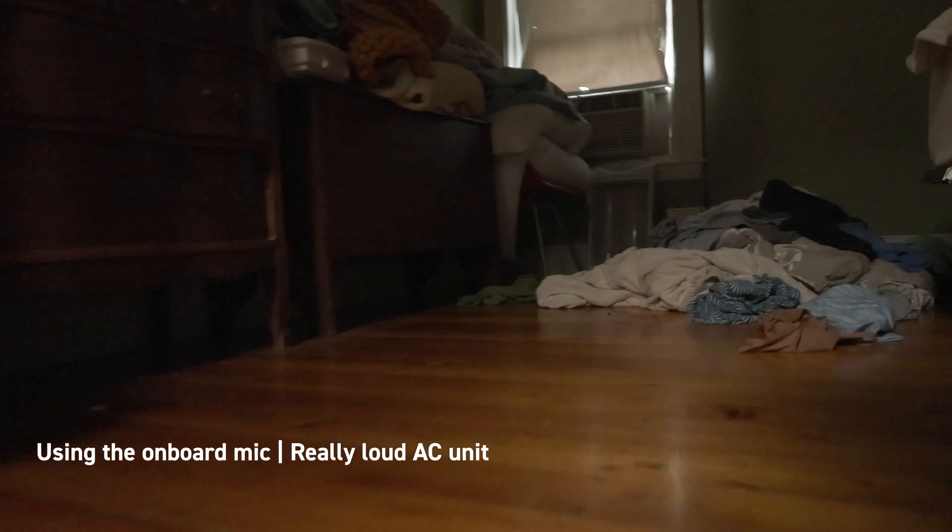Having trouble pulling focus — lost the focus, it's coming back — we're on autofocus here. Not great performance. Let's get in closer. Still pretty dark under there.